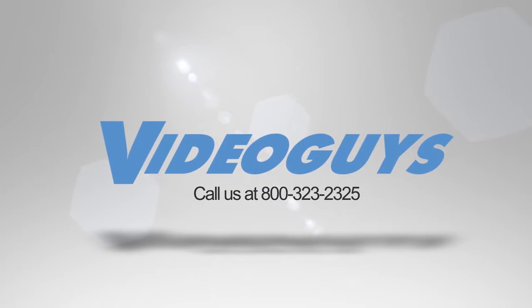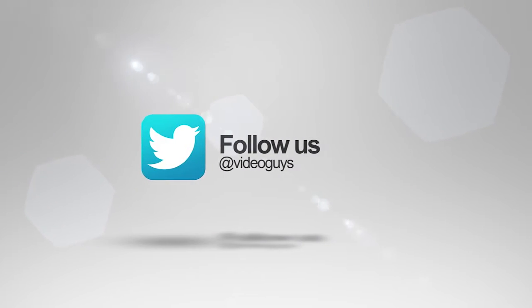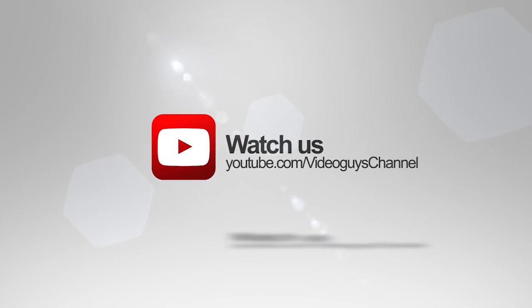VideoGuys is available Monday to Friday. Give us a call at 1-800-323-2325. Follow us on Twitter and like us on Facebook to stay connected with all our updates. Keep an eye out for our live videos, and don't forget to subscribe to our YouTube channel. Thanks for watching!